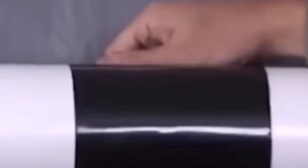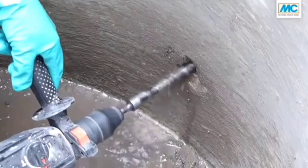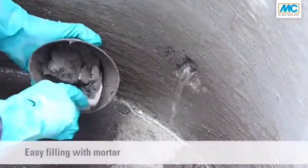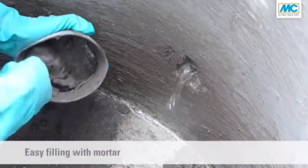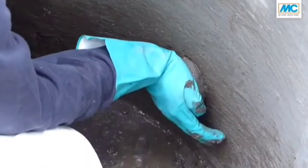Have you seen this viral ad about a super strong tape? Concrete, brick, and natural stone structures can be treated similarly, only you don't need tape — but this mortar. It hardens rapidly and expands further when exposed to water, allowing you to repair leaks quickly and seal potential trouble spots.